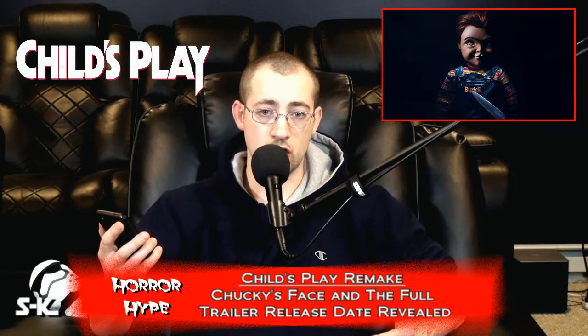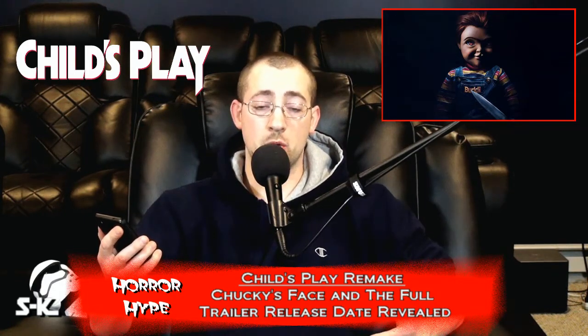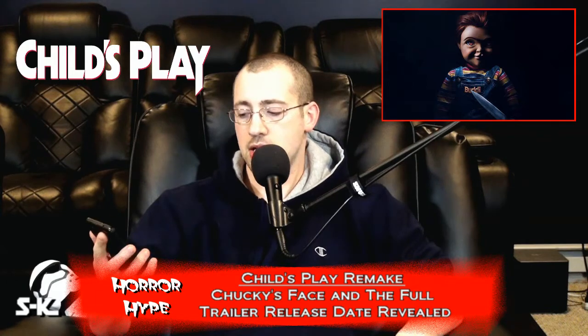Obviously I'm hoping they don't really use CGI in this. They did tease that they were going to be doing animatronics. We really want the practical effects here, and I'm hoping that they bring mostly practical effects into this film. So again, looks okay.